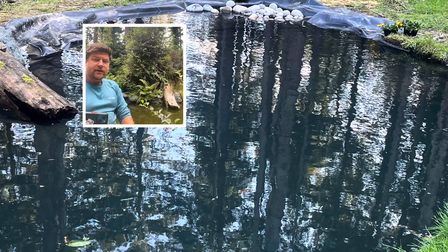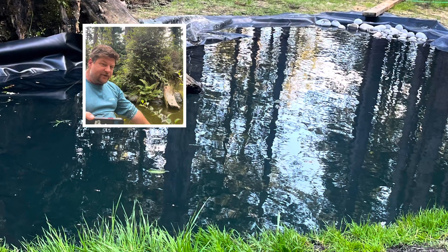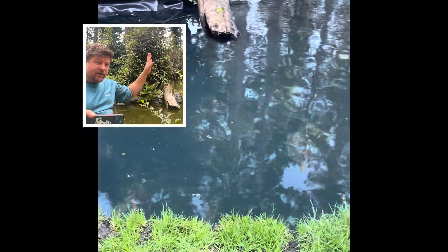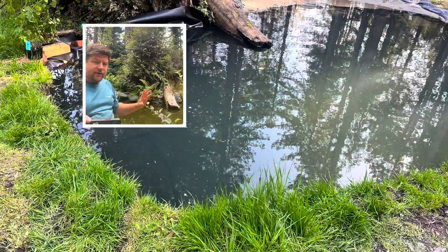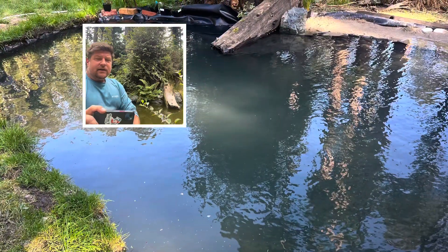I filled it up with water and then landscaped around the edge. I did grass along the front edge. Along the back edge there was already a stump with a huckleberry bush, and I placed a log, a fern, some moss, and other rocks, covering the liner on that edge.